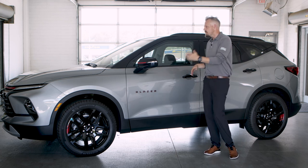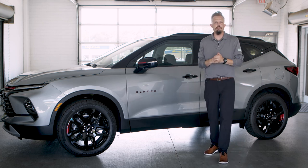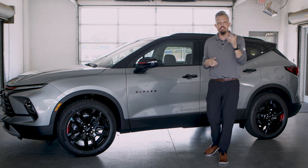So if you come by, check out this vehicle or any of the other vehicles we have on our lot, we'd love to help you out. Shop our selection today.